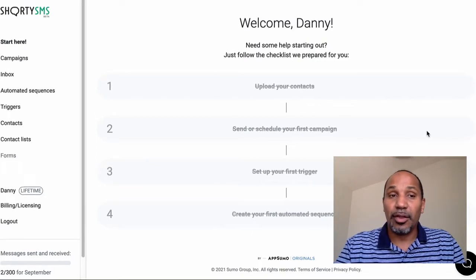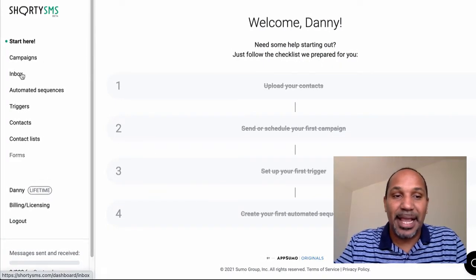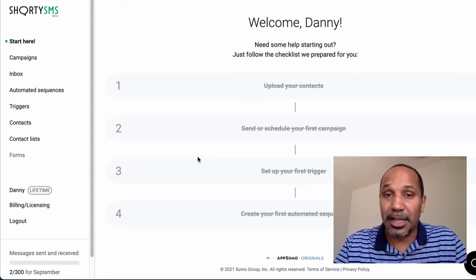Let me show you some of the features: you've got campaigns, inbox, automated sequences, triggers, contacts, contact lists, and forms. Forms is coming soon, which means you'll be able to put up a form on your website and collect people's data.